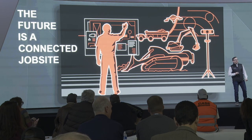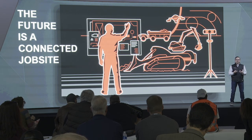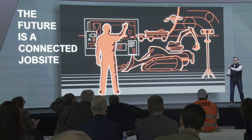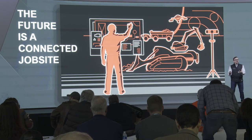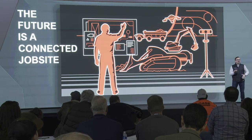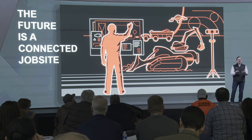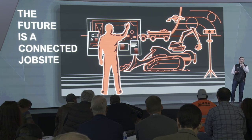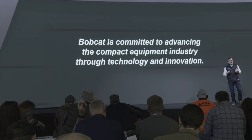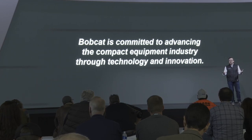So where is all this heading? It's really taking us to the connected job site — connecting you, the operator, with the equipment, just like your phone connects you with everything else every day. We're taking our great equipment built over 60 years and combining it with technology using a personal device you already have to enable these features. And these things aren't years away — we're launching a number of them right now. At Bobcat Company, next is now, and we're committed to advancing the compact equipment industry through technology and innovation. Thank you.